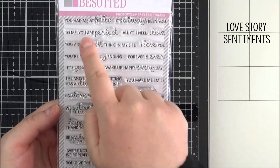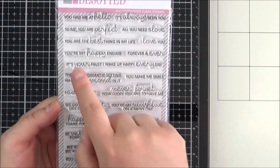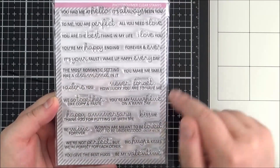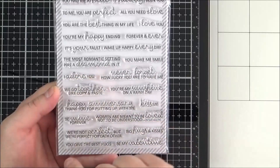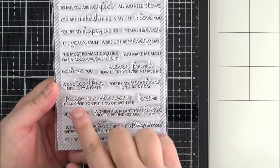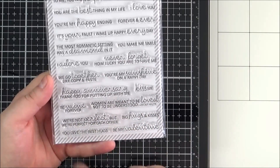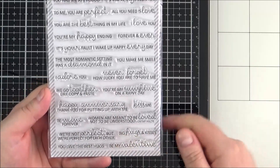There is also a sentiment set that works perfectly with that set — the Love Story Sentiments. The sentiments read: You Had Me at Hello, It's Always Been You to Me, You Are Perfect, All You Need Is Love, I Love You, You Are the Best Thing in My Life, You're My Happy Ending, Forever and Ever, It's Your Fault I Wake Up Happy Every Day, The Most Romantic Setting Has a Diamond in It, You Make Me Smile, Never Forget How Lucky You Are to Have Me, I Adore You, We Go Together Like Copy and Paste, You're My Sunshine on a Rainy Day, Happy Anniversary, Thank You for Putting Up with Me, Kiss Me, Be Mine Forever, Women Are Meant to Be Loved Not to Be Understood, We're Not Perfect but We're Perfect for Each Other, You Give the Best Hugs, Be My Valentine, and Big Hugs and Kisses.